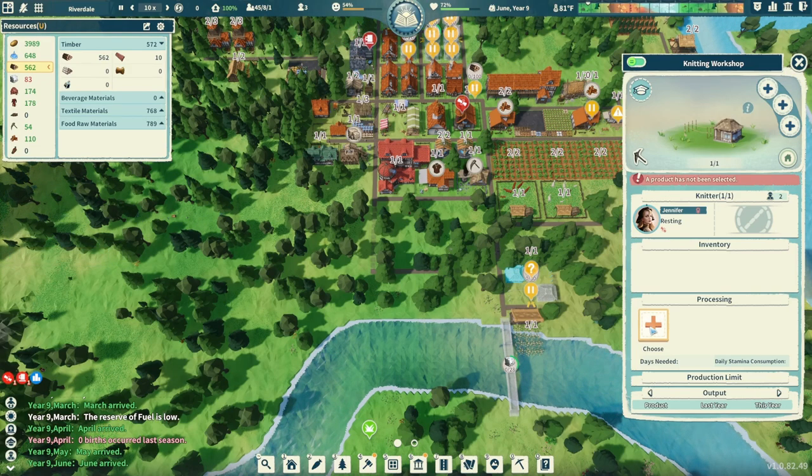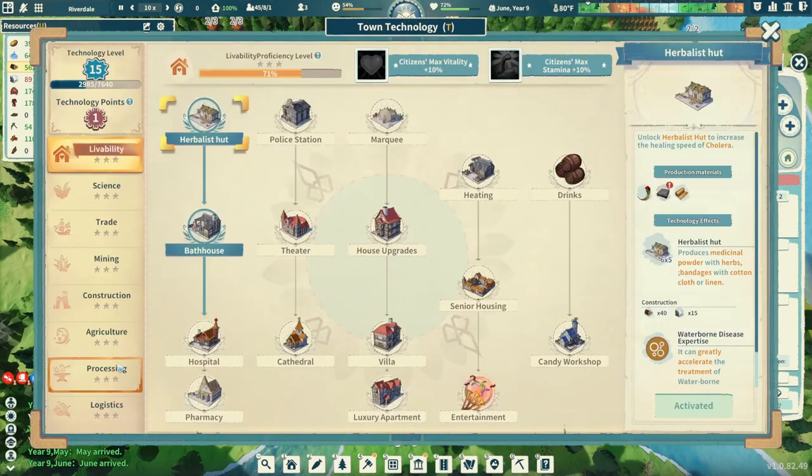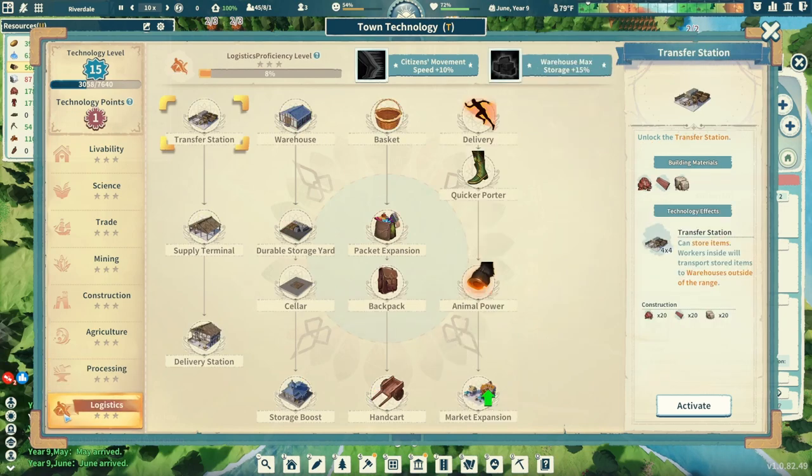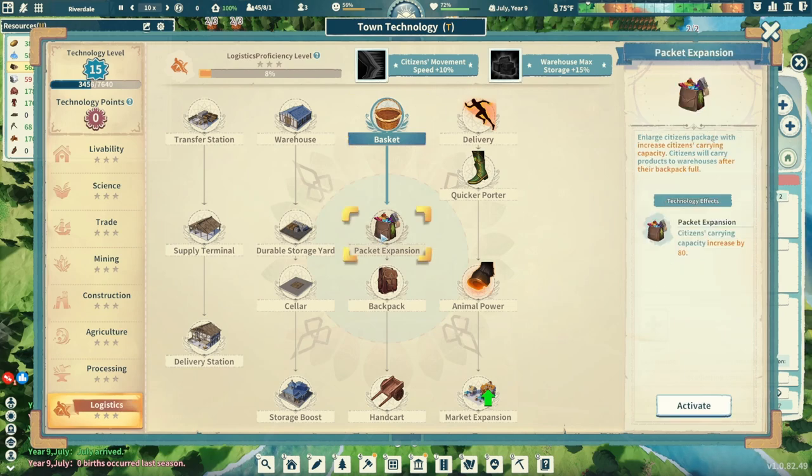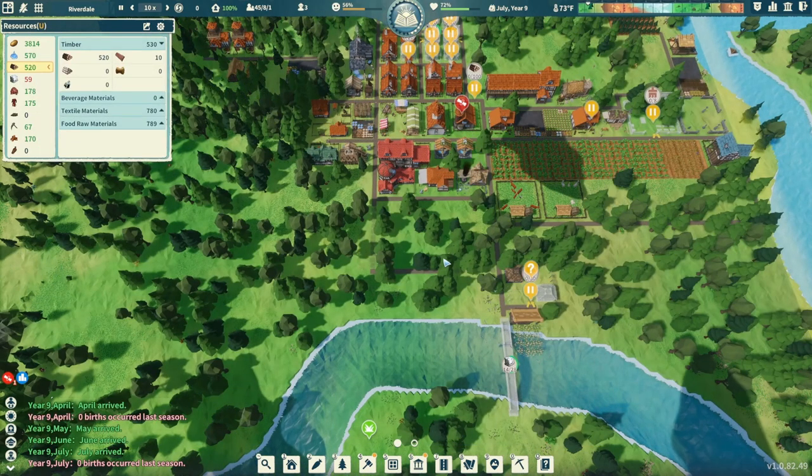Our knitting workshop is good to go. Let's pop over here and take a peek at our logistics. This was another reason why I wanted to go for the reeds, because we have baskets here. Baskets are going to increase the carry weight by plus 50, which is pretty helpful - that's less trips. So let's go ahead and we'll get that. And then the next thing, the super easy packet expansion increases carrying weight by 80 - it's just a passive. Very, very good. So a couple little things there for our logistics.